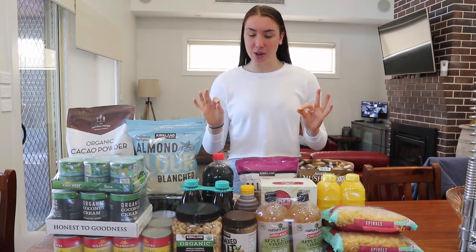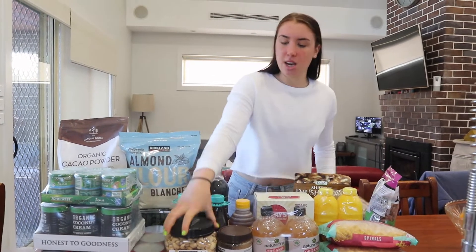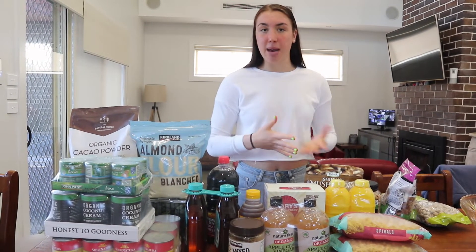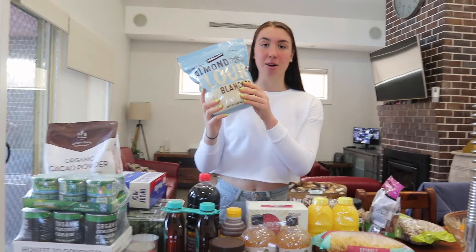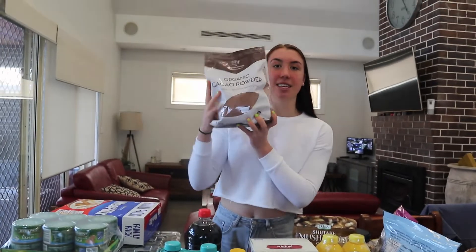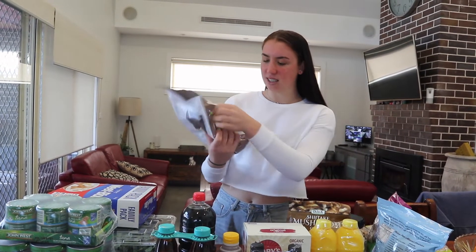Now for the pantry stuff. To start with we got some almonds, pistachios, and cashews. The nuts and dried fruit at Costco are really cheap and that's where we get all our baking supplies. Along with baking, we also get almond flour — so much cheaper than anywhere else, like eleven dollars for the whole bag. Next we have cacao powder — only sixteen dollars for this massive 1.5 kilo bag. I use this in a lot of cooking and in smoothies.